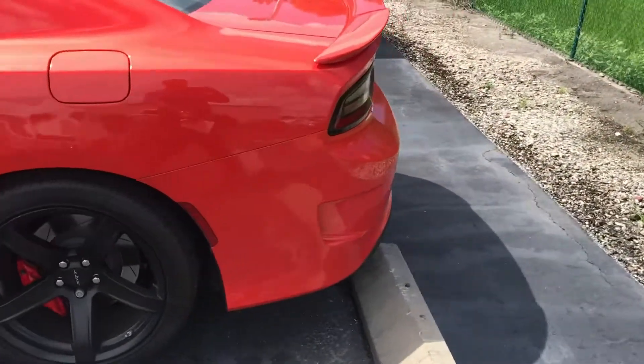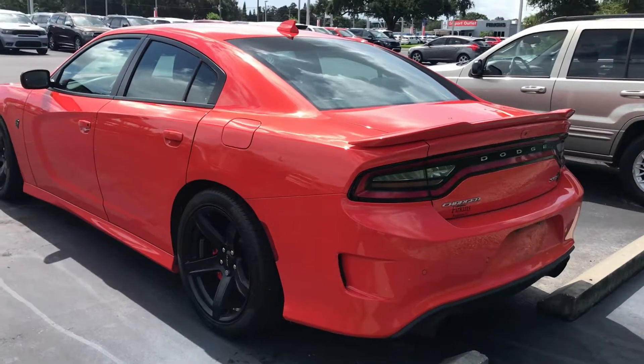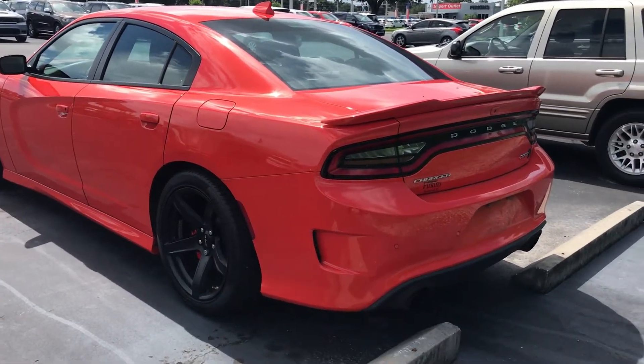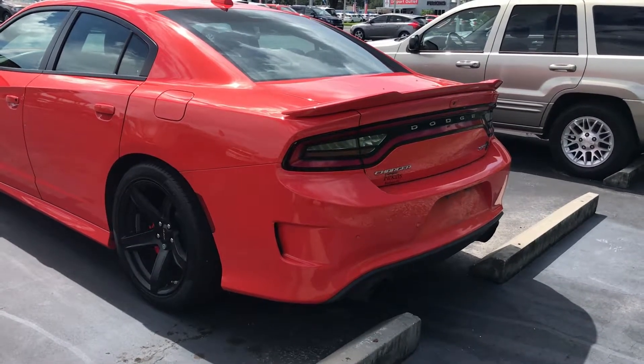Obviously when you go with the Hellcat, you get the different hood and a little bit different front fascia. It's got the 275 Pirelli PZeros on it — a high-performance tire rated for 200 miles an hour.